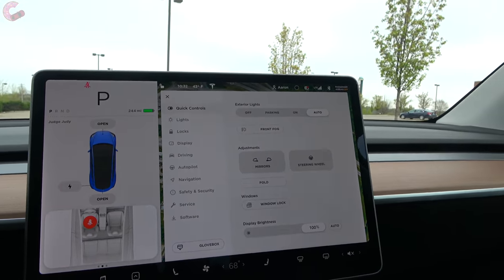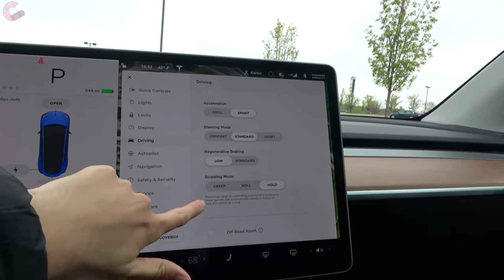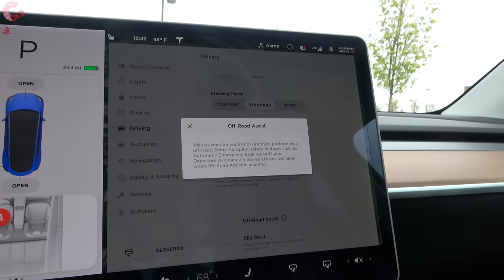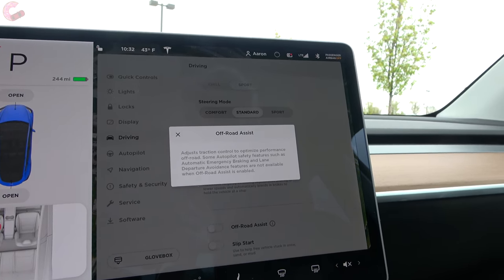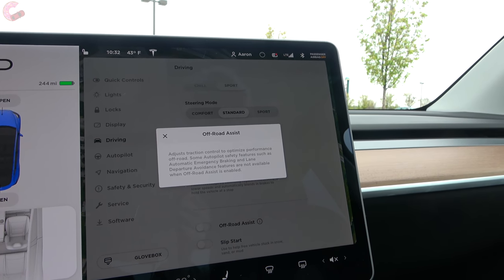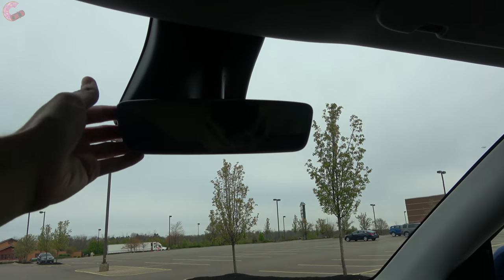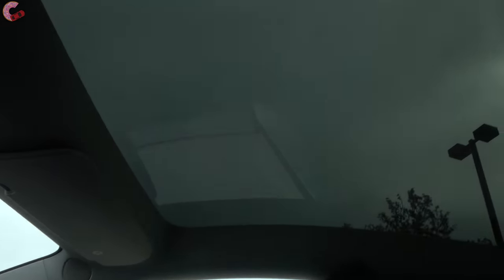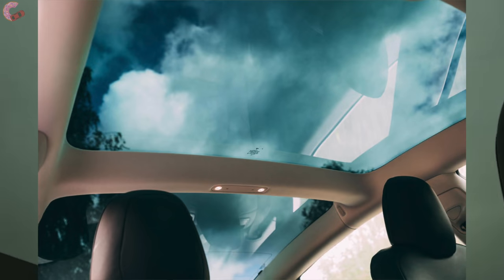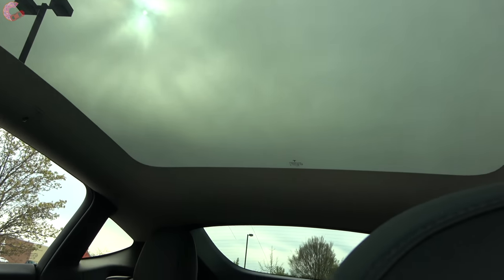The main difference in the Model Y's display versus the Model 3 is a new off-road assist button in the driving section, which modulates traction control and autopilot settings for off-road use. You do miss out on the track mode available in the Model 3 Performance. Moving up from the display there's a frameless auto-dimming mirror, and at the very top is an impressive standard panoramic moonroof. Unlike the Model 3's roof which has a pillar through the middle, the Model Y has relocated that pillar to the very rear, giving you one outrageously impressive, uninterrupted expanse of glass.